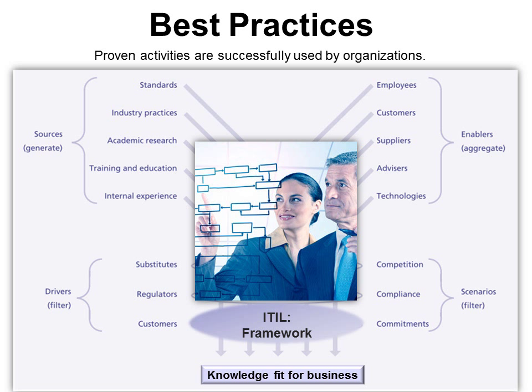These sources include academic research, customers, substitutes, and competition. They all work together to create a framework, and ITIL is a framework of best practices — considered knowledge fit for business.